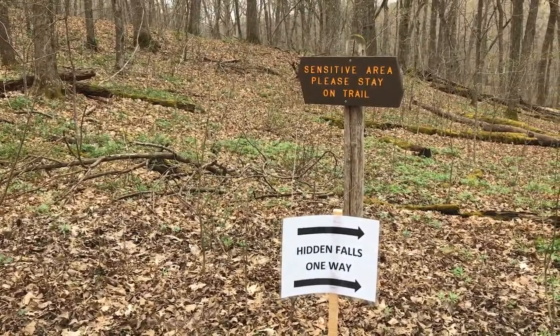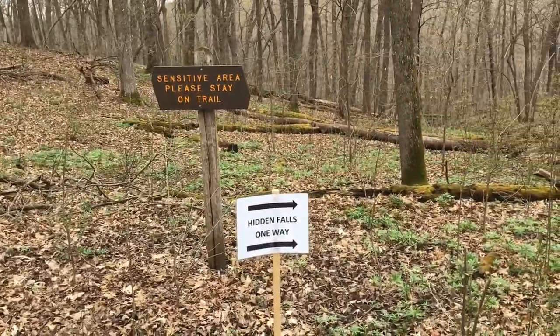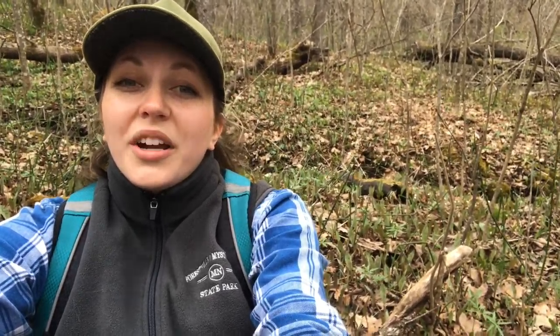The Hidden Falls Trail is now a one-way, so you have to walk through the campgrounds to start your descent to find the falls. I hope you enjoyed exploring Nerstrand Big Woods State Park with me today, and I hope you learned a little bit about one of Minnesota's rarest wildflowers. If you weren't able to get out today, I hope this video brought a little joy. Be safe, healthy, and have good trail manners when you're out and about.